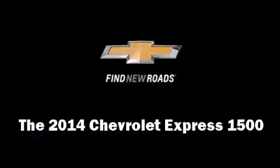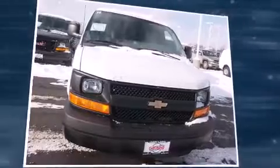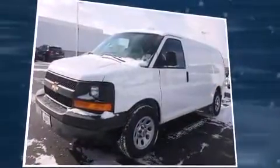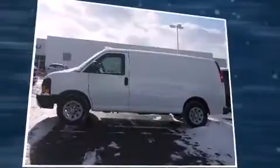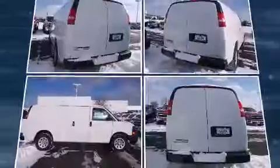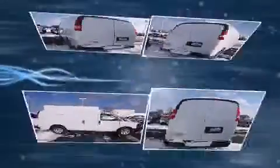Treat yourself to a test drive in the 2014 Chevrolet Express 1500. It features an automatic transmission, rear-wheel drive, and a refined six-cylinder engine. Chevrolet prioritized comfort and style by including delay-off headlights, a tachometer, variably intermittent wipers, a trip computer, and one-touch window functionality.